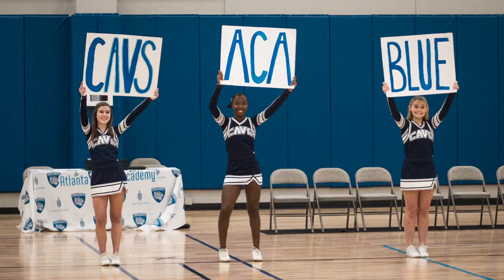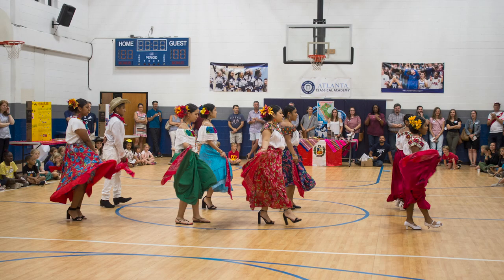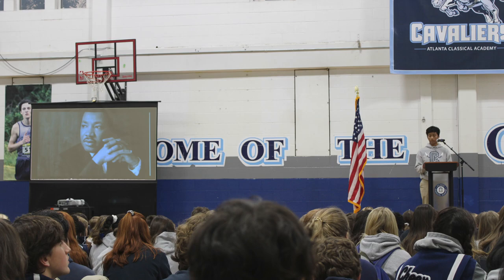We host athletics facilities and PE classes in our gym of course, but we also use this facility for our school-wide events and assemblies.